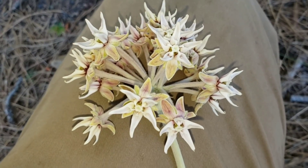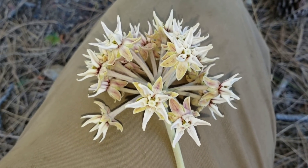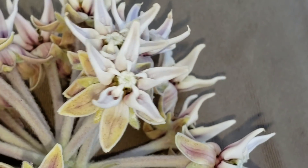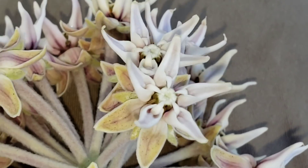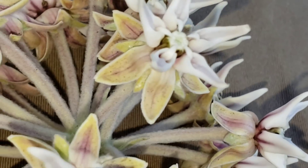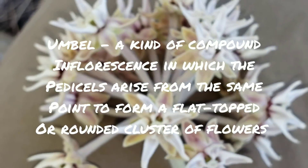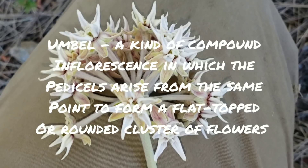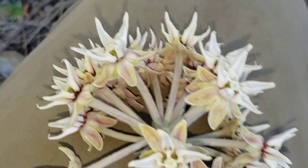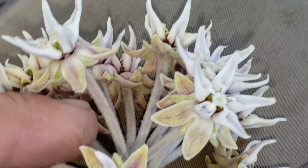Many other species of milkweeds are not ideal for showing you the morphology of the genus because they're just too small — like Asclepias fascicularis. But Asclepias speciosa is ideal because these flowers are just so large. So let's go from the bottom up. You've got a compound umbel of flowers — an umbel is just a type of compound inflorescence where many flowers are clustered into one. Moving up, you have the individual pedicel, which is the stem the flower is on.